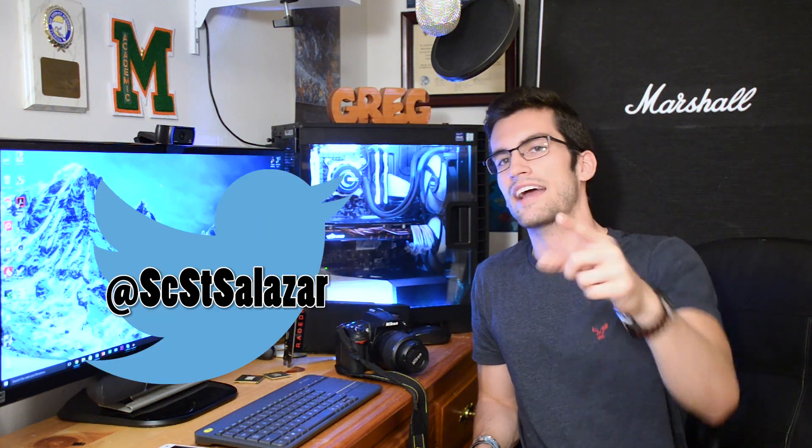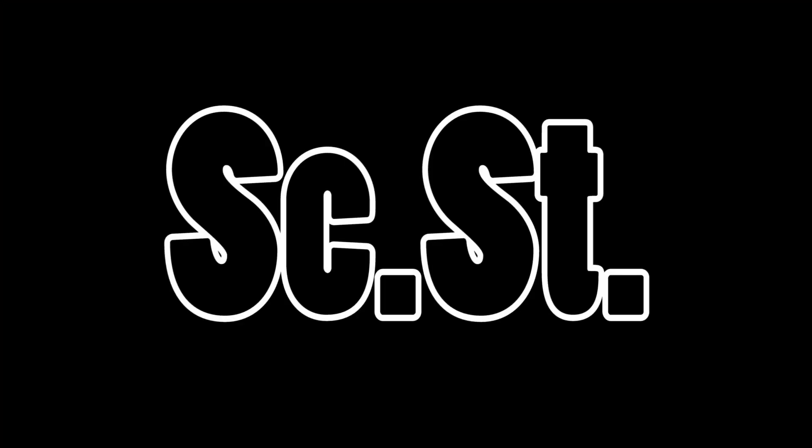Give it a thumbs down if you feel the complete opposite. Be sure to click the subscribe button if you haven't already, and stay tuned for a future PC build and more Crash Course content. Be sure to follow me on Twitter at SCSTSalazar, let me know what you're confused about, and I'll be sure to address those issues. Stay tuned for the next one, folks. This is Science Studio — thanks for learning with us.